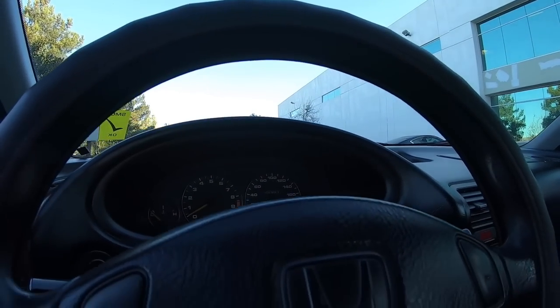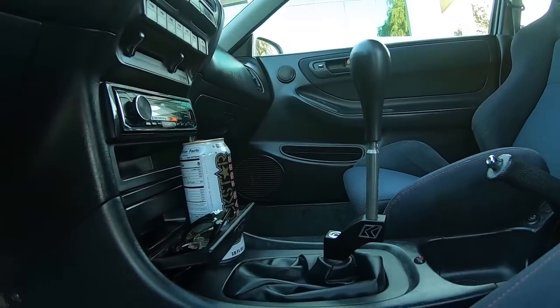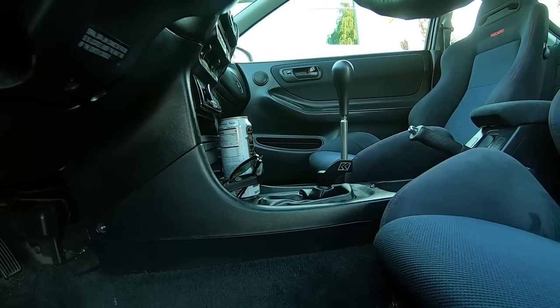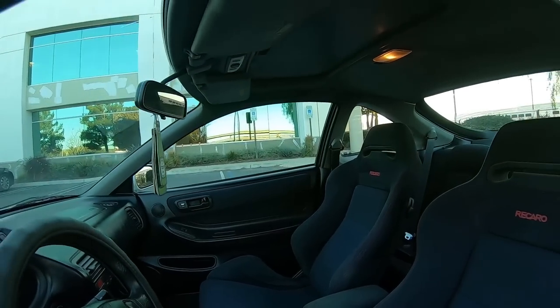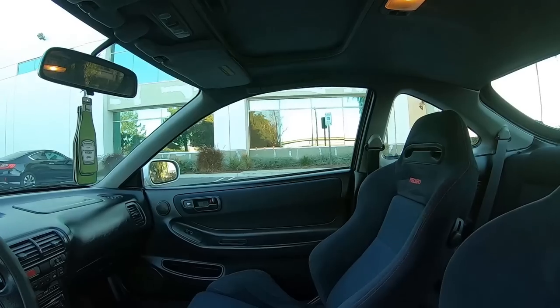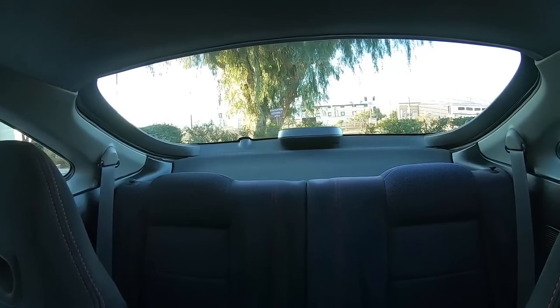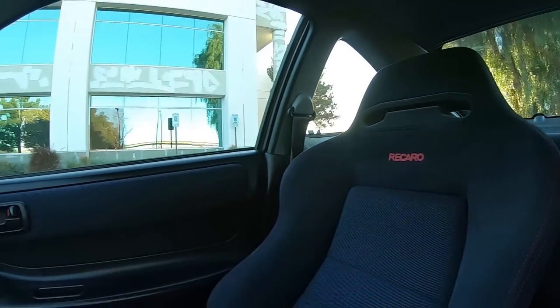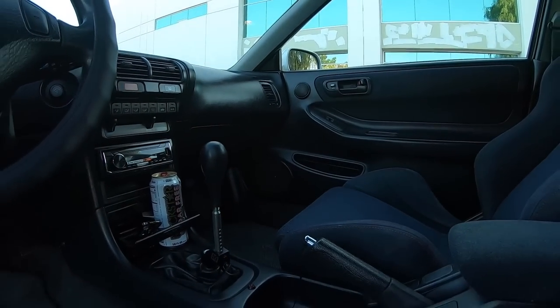What are the future plans for the interior? You're looking at it, man — that's it. If I can find another set of OEM floor mats, I'd love the Integra ones. I'd take a set of Type R black checkered ones, but those are very expensive. The regular Integra floor mats are perfectly fine for me — if I can find a cleaner driver and passenger side, I'll take it. As of right now, I'm not going to be picky. Keep it super simple, super clean.